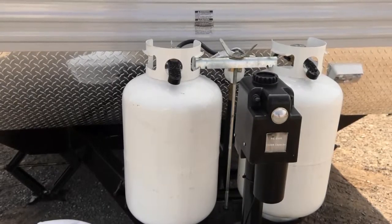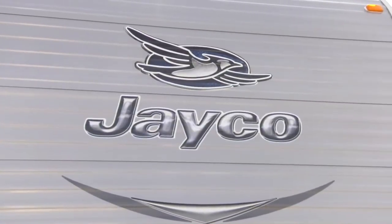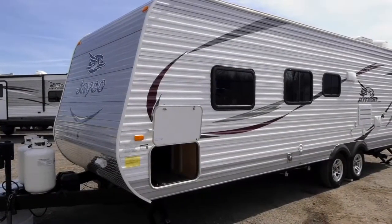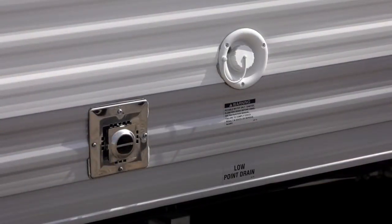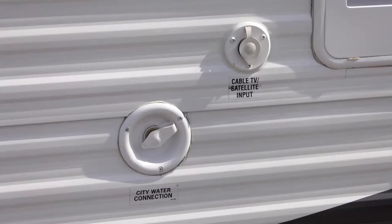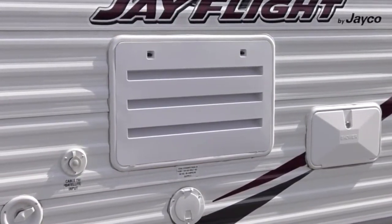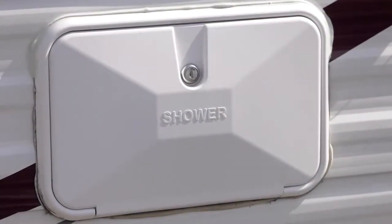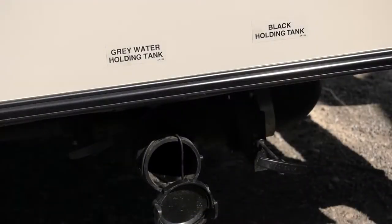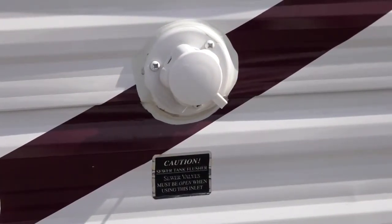Directly behind that, you'll find two 30-pound propane tanks that'll be completely full and ready for your use along your RV adventure. As we continue along the driver's side of the vehicle, you're going to see your exterior furnace vent, your potable water fill, as well as your city water connection, cable TV hookup, back of your refrigerator, 110-volt plug to plug in when you get to your campground, as well as an outside shower. And last but not least, you have a dumping station fully equipped with a sewer tank flush for your convenience when you're at your site.